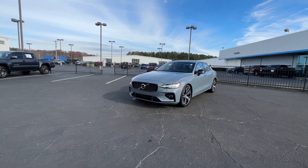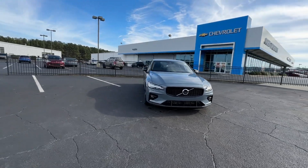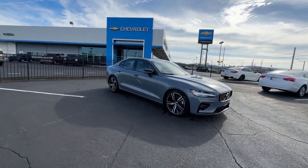Get acquainted with the 2022 Volvo S60. With less than 60,000 miles on the odometer, this vehicle provides excellent value.